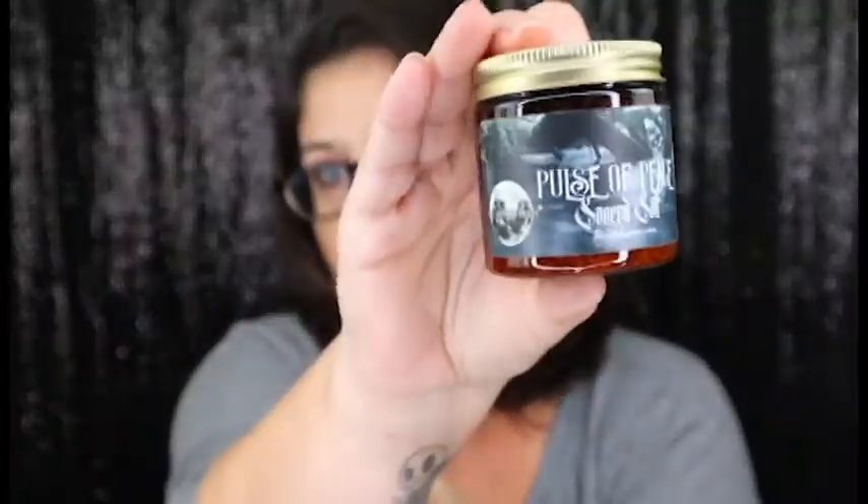Next we have our Pulse of Peace Sacred Salt. These are awesome in your shower — you can put them in a muslin bag and hang them off your shower, or put them in your tub. I do like how this is in a darker color so they don't crystallize as much and you get more use out of it. I love their salt.